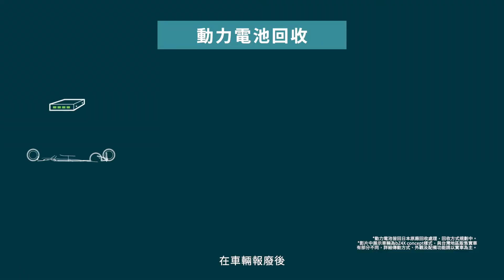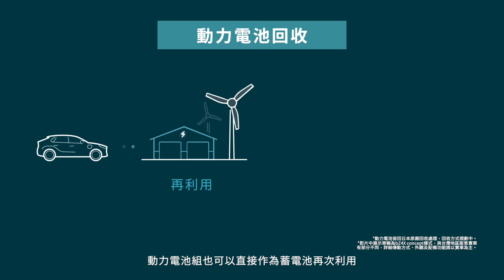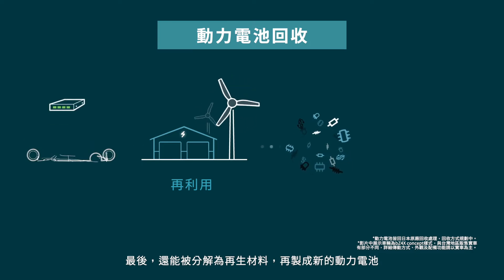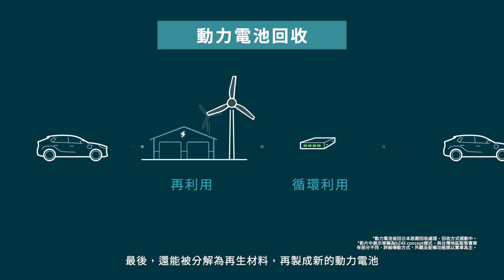At the end of the vehicle life, the battery could be used for stationary energy storage and extend functional life. When the battery's useful life ends, battery components and materials can be saved for future reuse or recycled into new battery modules.